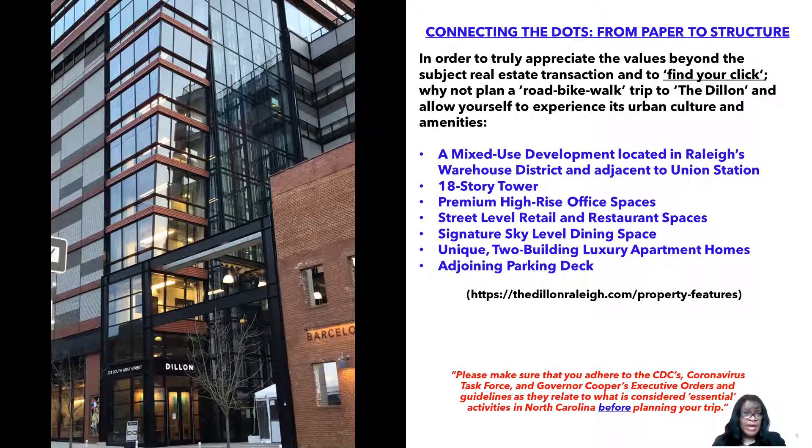You can find out more by going to DillonRaleigh.com, which lists their active tenants and spots, restaurants, and cafes. Basically, it is a mixed-use development located in Raleigh's warehouse district, adjacent to Union Station. It has an 18-story tower with premium high-rise office spaces, street-level retail and restaurant spaces, a signature Skyline dining space, a unique two-building luxury apartment homes, and an adjoining parking deck. For specific information about the Dillon, reach out to the contact person on that website.